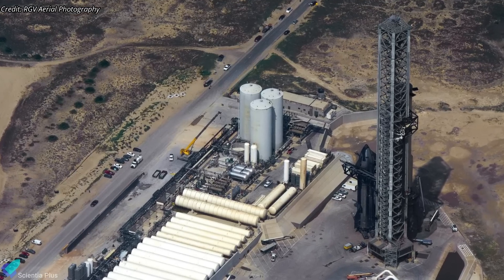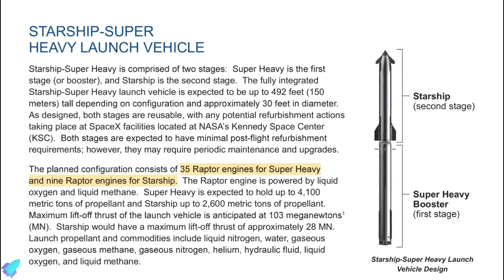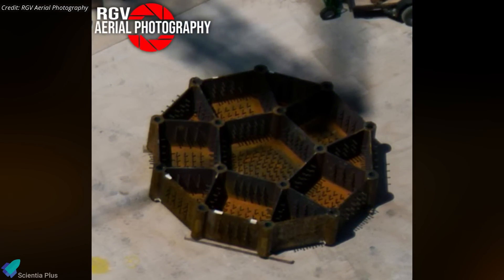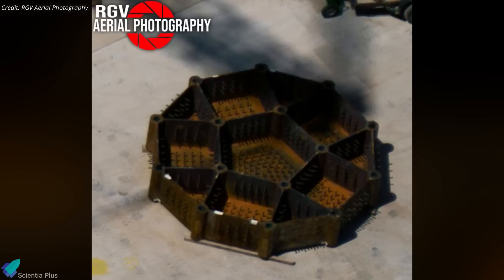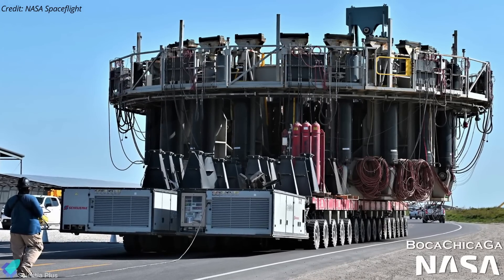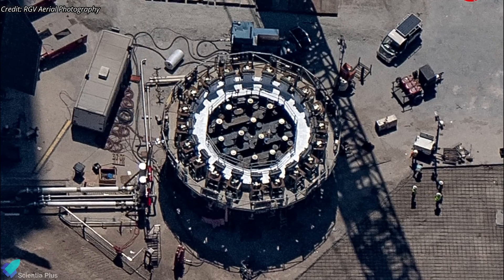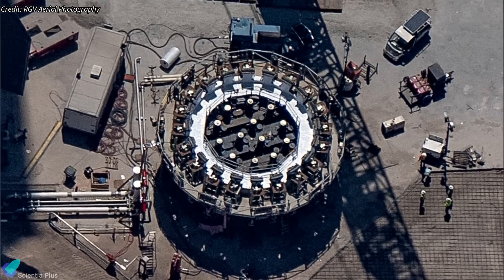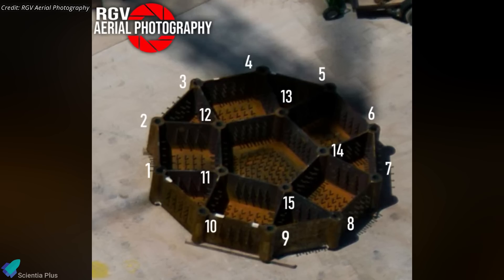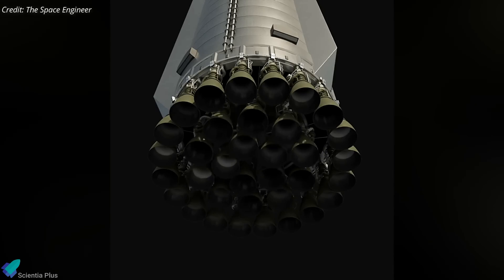SpaceX has plans to increase the number of engines on the Super Heavy booster to 35 and on Starship to 9. Recently, RGV Aerial Photography captured images of 35-engine booster hardware at SpaceX's Massey's facility, believed to be part of a booster thrust simulator — a test stand equipped with hydraulic rams that apply force to the booster's aft section during cryoproof testing. The current thrust simulators use 13 hydraulic rams for the inner 13 engines, but the new hardware spotted has 15 spots, indicating that future 35-engine boosters will have 15 inner engines and 20 outer engines. An animation illustrates the engine layout and how the inner engines will gimbal during different flight phases.